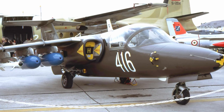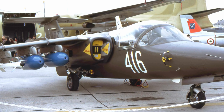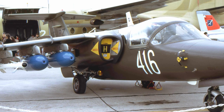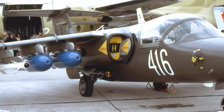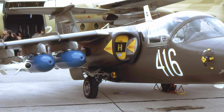The Saab 105 can be armed with a combination of 135mm, 127mm, and 75mm unguided rockets, air-to-ground missiles and bombs including napalm bombs. Gun pods with a pair of 30mm cannons or 7.62mm guns can be installed. AIM-9 Sidewinder air-to-air missiles can also be used in addition to the cannons.